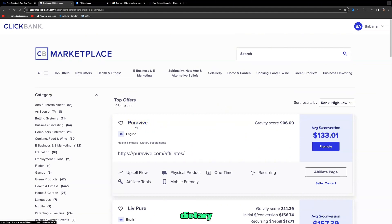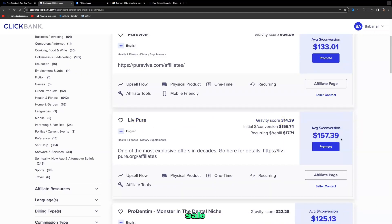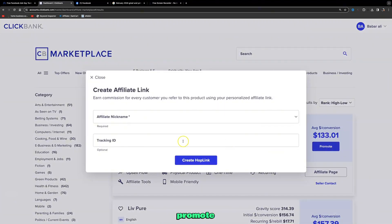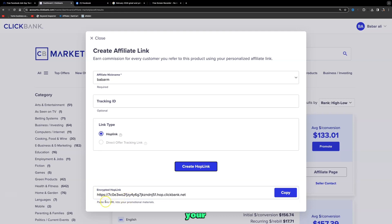The top product right now is called Pure Revive, a dietary supplement that pays $133 per sale. The second product is Live Pure, also a dietary supplement, paying $157 per sale. To promote, click on 'Promote', add your affiliate nickname — which you create when setting up your ClickBank account — then click 'Create Hop Link' to get your unique affiliate ID that makes money for you.